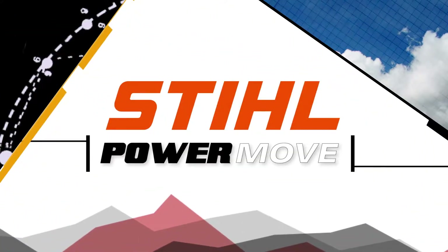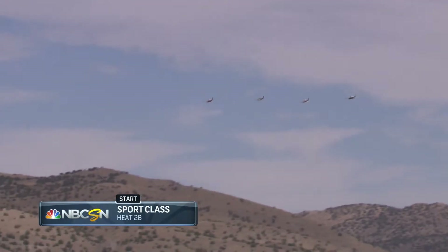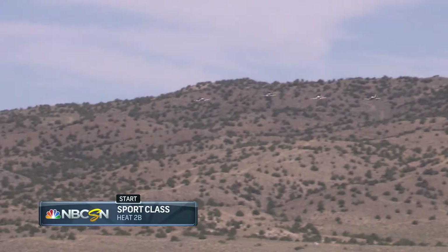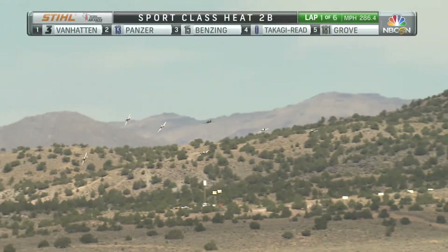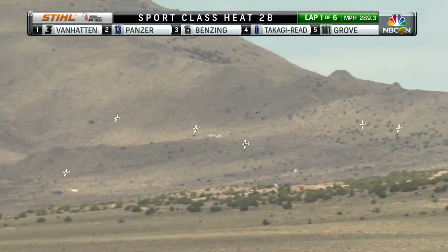Jay Obernolte's beautiful Amber Hour Phenom 300 just released our sport class onto the track. They're now in the drag race running down to the guide pylon. As we talked about before, they have to stay in their respective lanes. They can accelerate ahead of the airplane next to them if possible, but they can't make the turn until they get that guide pylon. Now it's a sharp high-G left turn and race on.